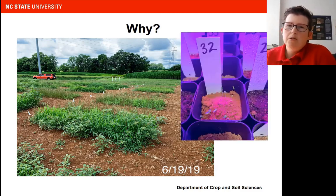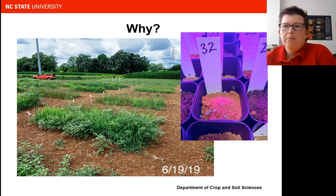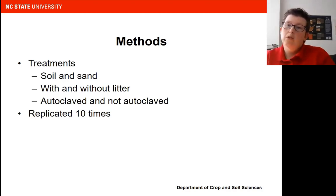We wanted to test: are the weeds from the soil — did we just get into a field that has a lot of seeds in the seed bank — or is it coming from the poultry litter that we applied? So we went on to test this within the lab. We did a grow-out study looking at two different substrates, soil and sand, then with or without litter, and autoclaved or not autoclaved. Autoclaving sterilizes the soil, so that tells us that all the weeds should be inactivated within the soil. We had a total of eight treatments replicated 10 times.